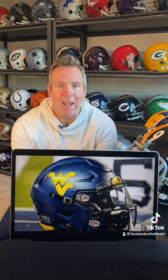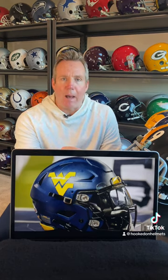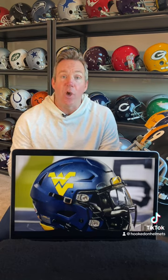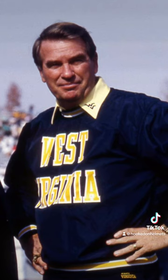All right, this is where everything changes for West Virginia. They had not done a lot of winning since Bobby Bowden had left campus after the 75 season to go to Tallahassee — four straight losing seasons. So they hire a new head coach, Don Nealon, and one of his first orders of business: we need a new helmet.